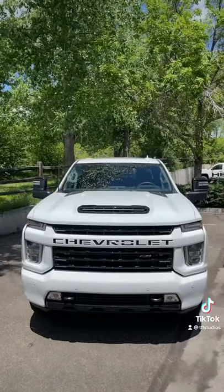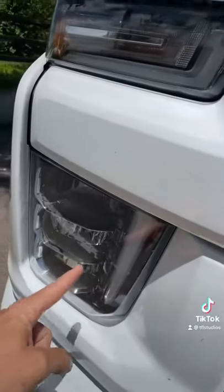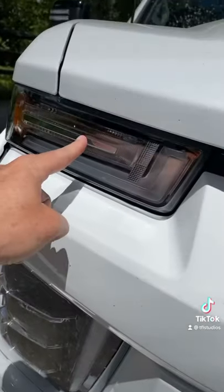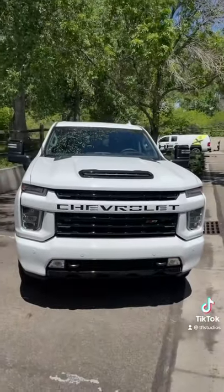Number 5: while this face is starting to grow on me, it's still a little weird to have the headlights down here and of course the turn signals and running lights up here. I don't know — what do you guys think?